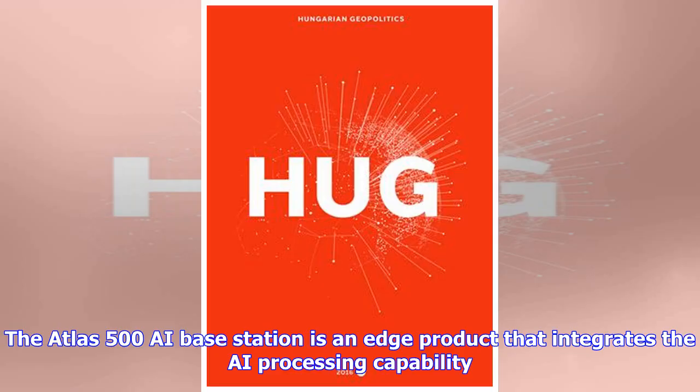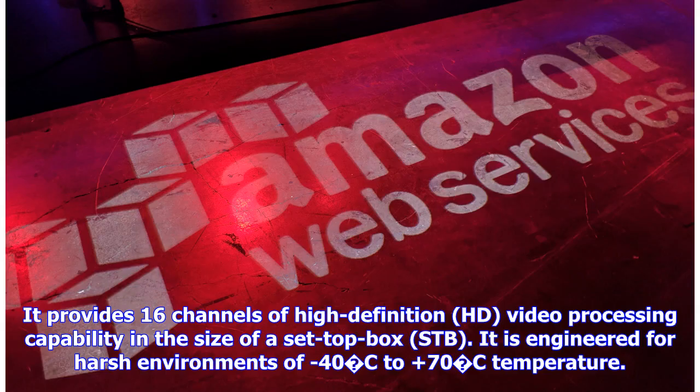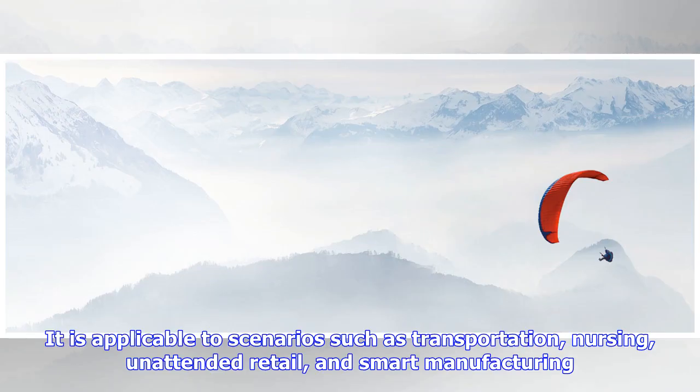The Atlas 500 AI Edge Station is an edge product that integrates AI processing capability. It provides 16 channels of high-definition (HD) video processing capability in the size of a set-top box (STB). It is engineered for harsh environments from minus 40°C to 70°C, and is applicable to scenarios such as transportation, nursing, unattended retail, and smart manufacturing.